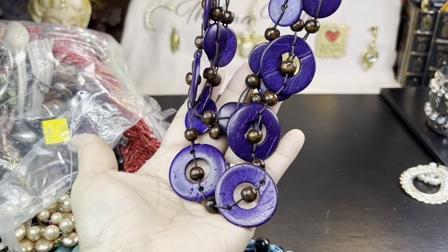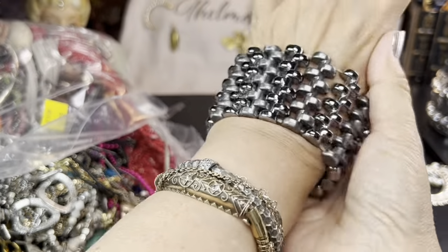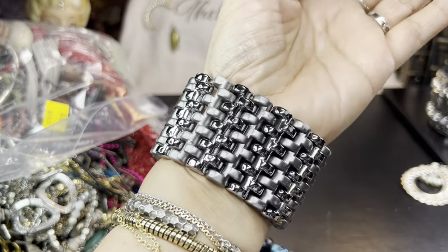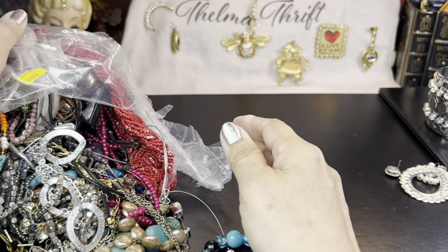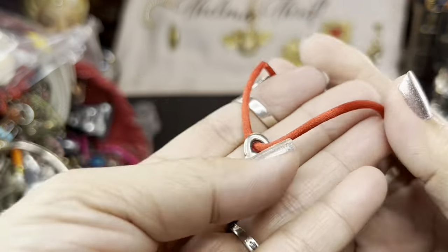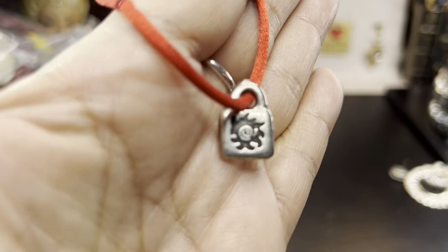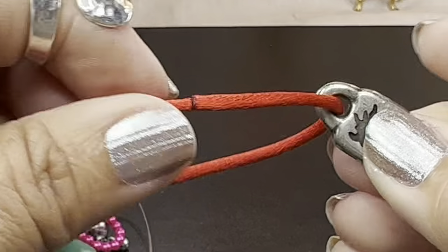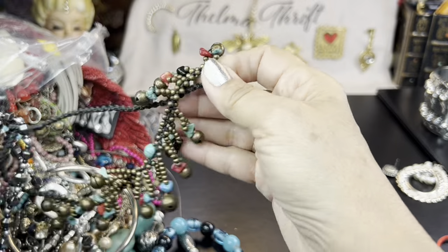This stretch bracelet has kind of a pewter, gunmetal color — a very nice look. That's a pretty earring too; let's put earrings aside until we find matches. Then there's this piece marked 'Uno 50' — it looks like sterling, it really does. I don't know what it means — let me know in the comments. It has some kind of sun or symbol, very interesting. It's not stretchy, so I don't know how it's meant to be worn.